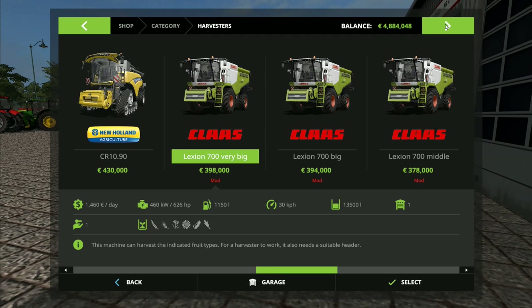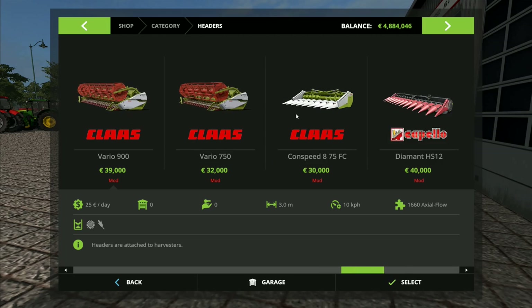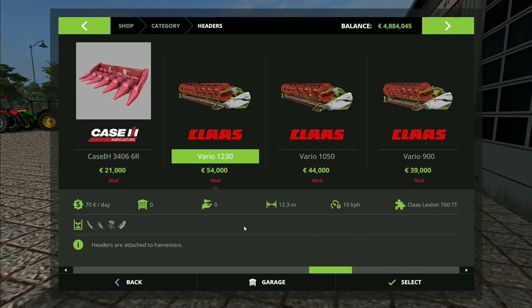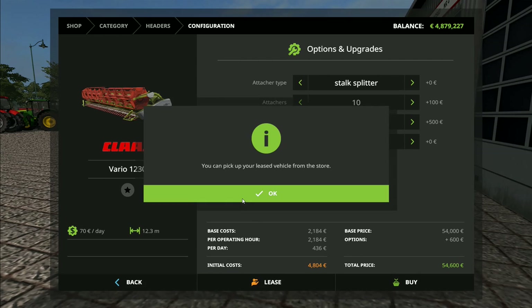Coming back out and moving sideways into the headers — we've got the 1230 to 10, and they drop downwards so we want the 1230, which is the same one we've already got. Oh no, we've got the 1050 — we're going to go for the 1230 for this next combine. Stalk splitter — rape knives, we want those on the other one. One laser pilot — you can have two, one on each side. We'll go long stalk splitter this time. And 10 attaches — I've got no idea what those are, but we'll get them and see what they do. Lease that one as well.